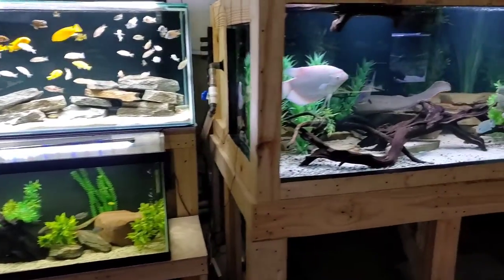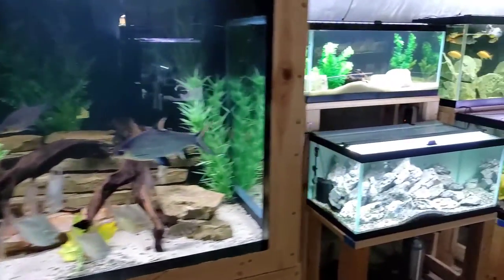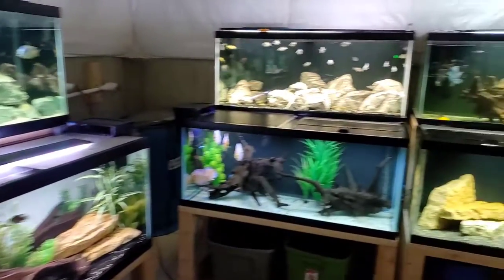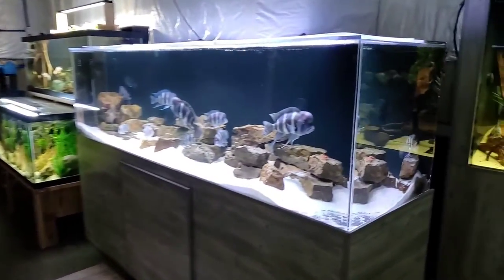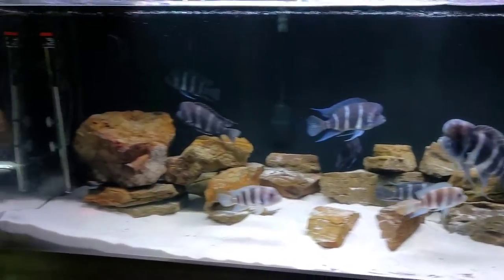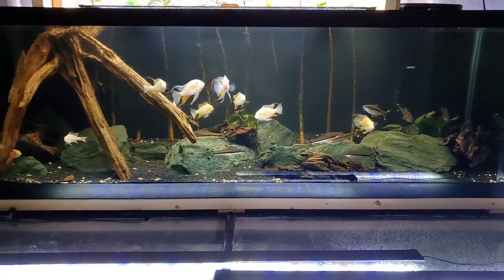Hey everyone, welcome back to the fish room. It has been way too long since we've done a proper tour and a lot has changed since then. I want to take you through what we have going on here in the basement. We're going to quickly look at every tank, do some high level overviews, hit each tank pretty quick, and hopefully have a good time doing it.